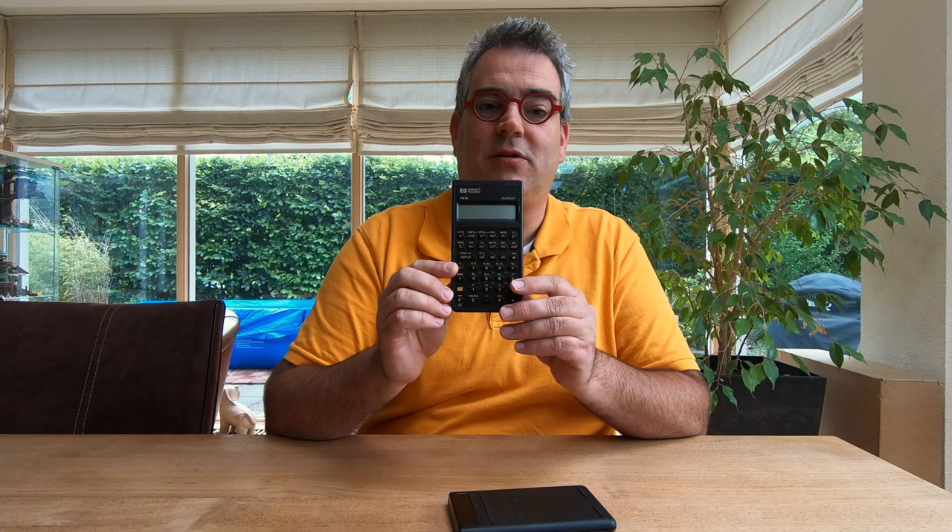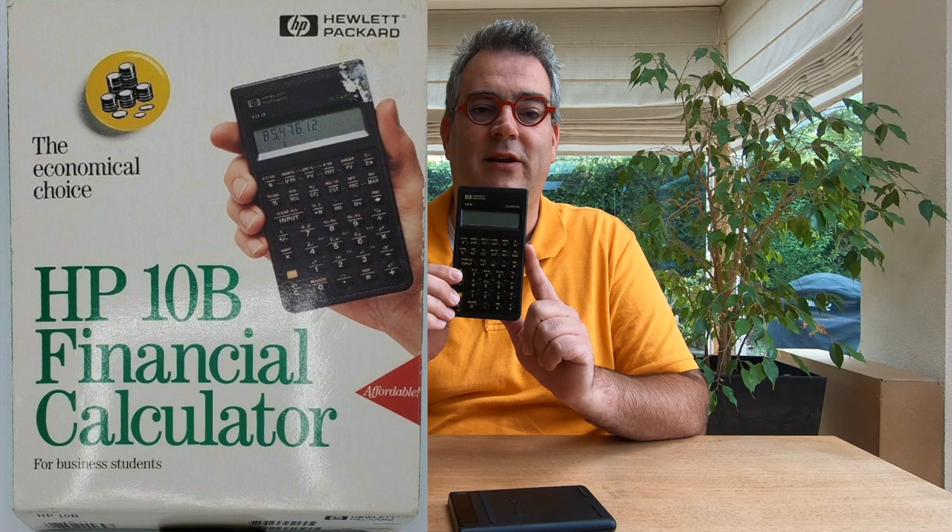Notice this HP-10B already had — it has a yellow, or call it orange, shift key and text above the keys. It was introduced in 1989 and it was produced for over 10 years like this.